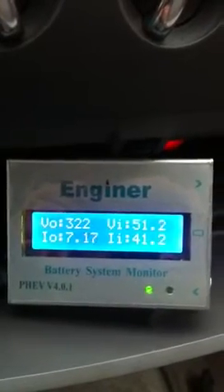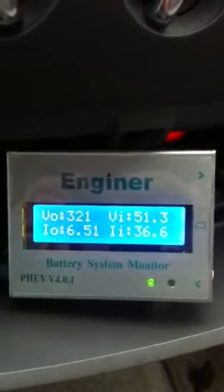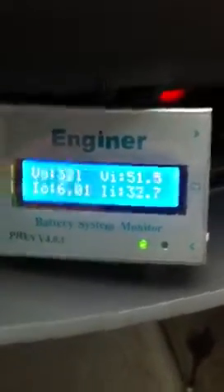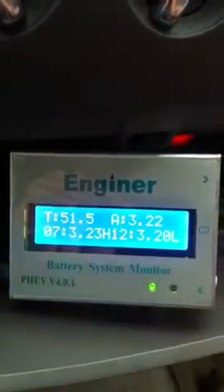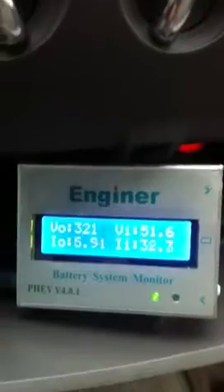Engineer kit testing, 4 kilowatt. I just drove about a quarter mile. I set the load bank to 320 volts exactly — it was pulling about 30 amps DC. Right now just standing still, my engine monitor says 321 volts. The fan is running; standing still it's pulling about six amps.